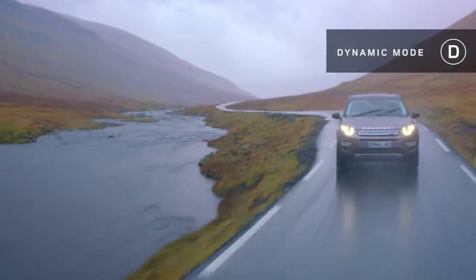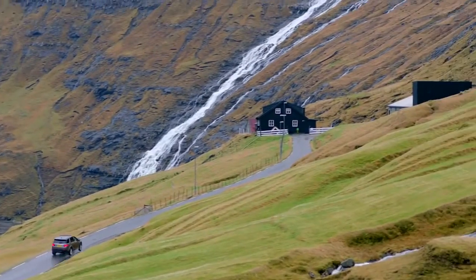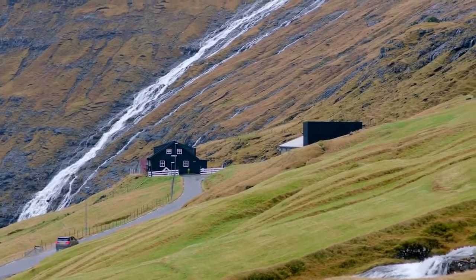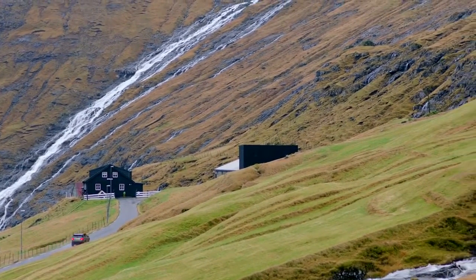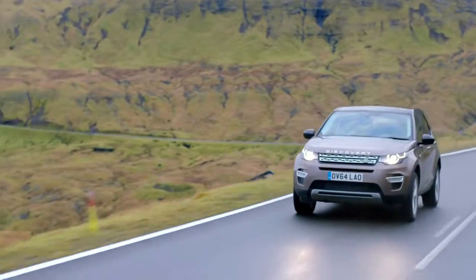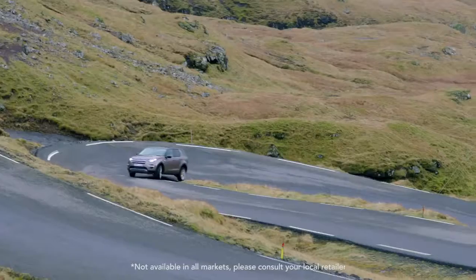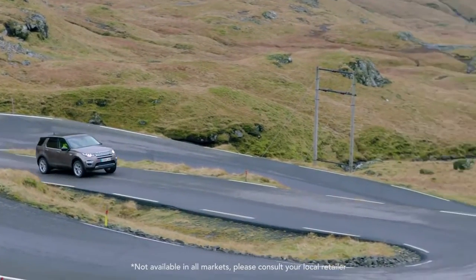Dynamic mode — perfect for sporty on-road driving. In this mode, throttle response is sharper, the gearbox will change at high revs, and the dampers will make sure the car feels planted on the road. One of Land Rover's latest technologies, torque vectoring by braking, will allow you to tackle the corners with even greater stability.